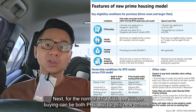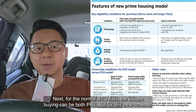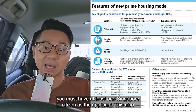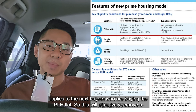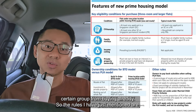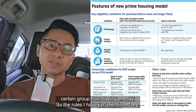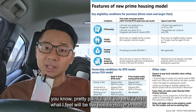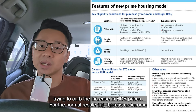For the normal BTO flats, the couple buying can both be PRs. But for this new scheme, you must have at least one Singapore citizen as the applicant. This also applies to the next buyers who are purchasing the PLH flat as well, which will effectively remove a certain group from buying. The next rule is what I feel will be the needle mover in really trying to curb the increase in HDB prices.